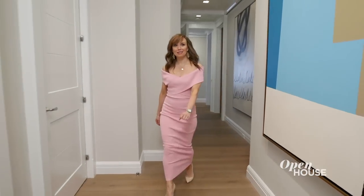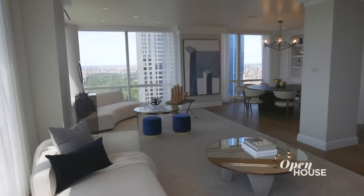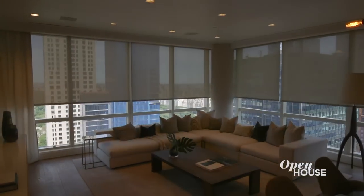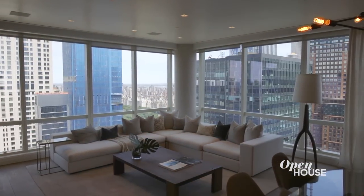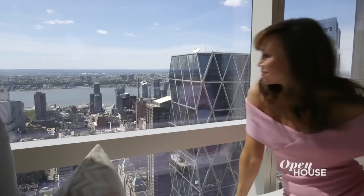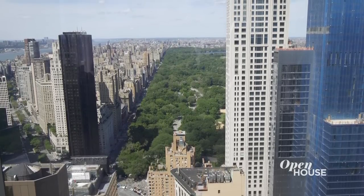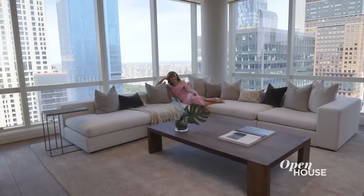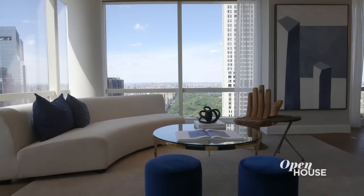Today I'm coming to you from this impressive, modern and newly renovated apartment in Manhattan's midtown neighborhood. Check out these commanding 360-degree views framed by floor-to-ceiling windows that definitely make the city the star of the show. The main entertaining spaces include this sun-dazzled corner living room that definitely begs for grand entertaining.